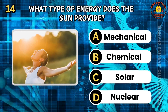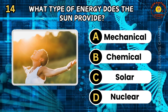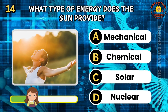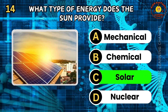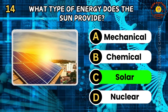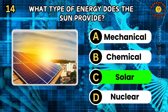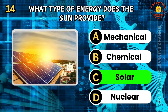Question 14. What type of energy does the sun provide? A. Mechanical. B. Chemical. C. Solar. D. Nuclear. The correct answer is C, solar. The sun provides solar energy, which is the primary source of energy for life on Earth. Solar energy drives photosynthesis in plants and influences weather patterns. Humans harness solar energy using solar panels to generate electricity.